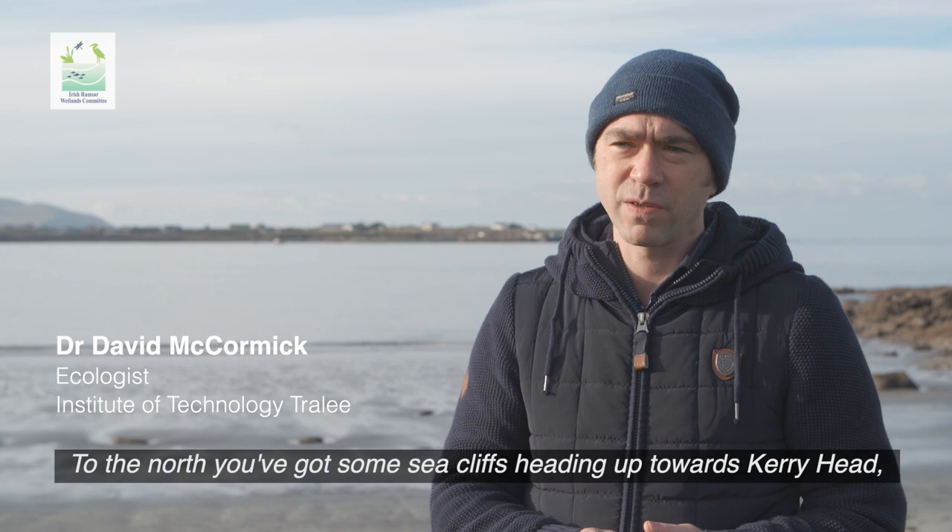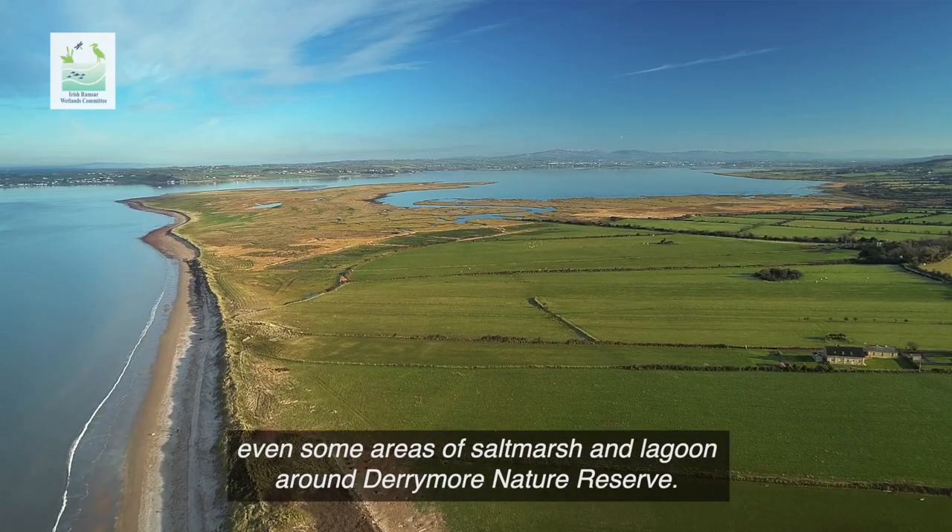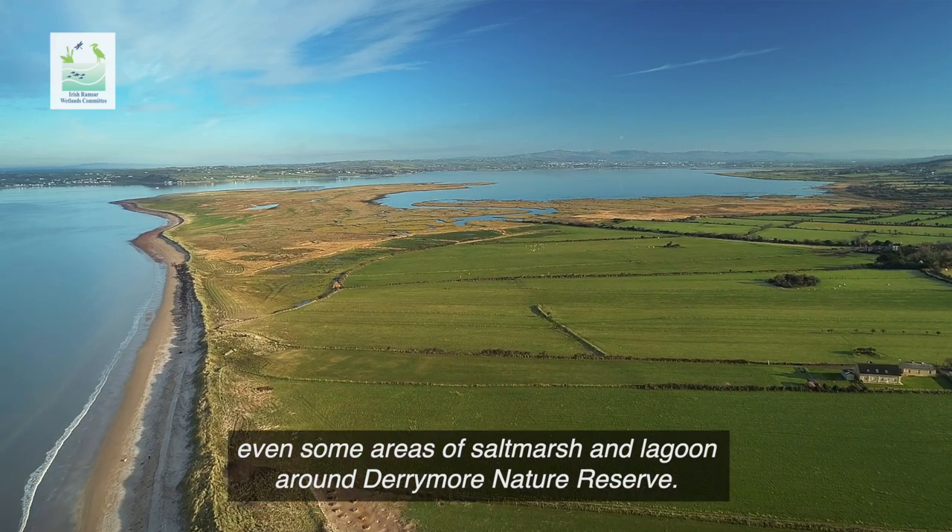To the north you've got some real sea cliffs heading up towards Kerry Head, and even some areas of salt marsh and lagoon around Derrymoor Nature Reserve.